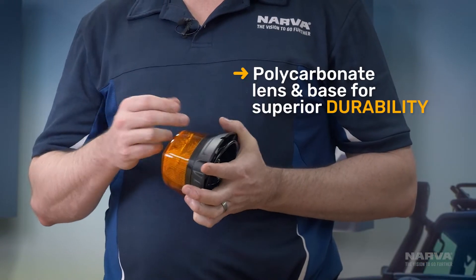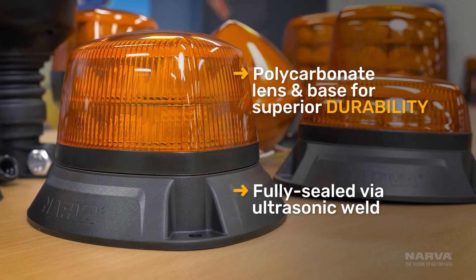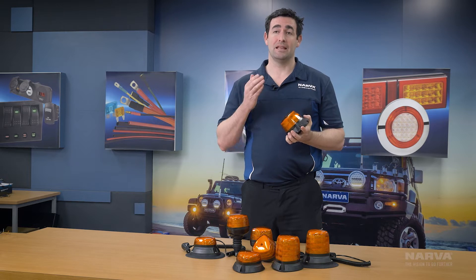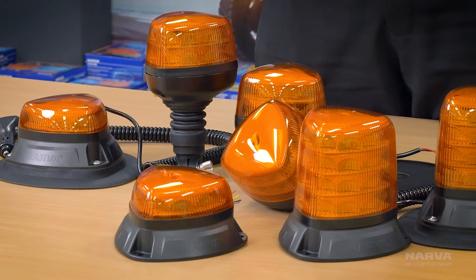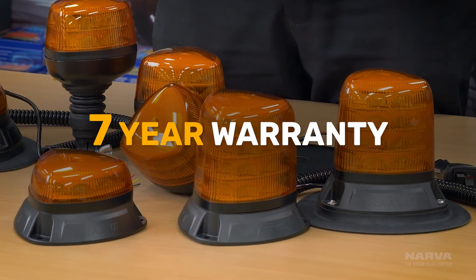Aerotec LED strobes are also extremely durable. Designed with a polycarbonate lens and base, they're sealed by an ultrasonic weld to ensure no ingress via dust and water. We're so confident about the construction and electronics within this product that we've given the entire Aerotec range a seven year warranty. So in the extremely unlikely event that one of these products does fail, you're completely covered — but we don't think that's going to happen.